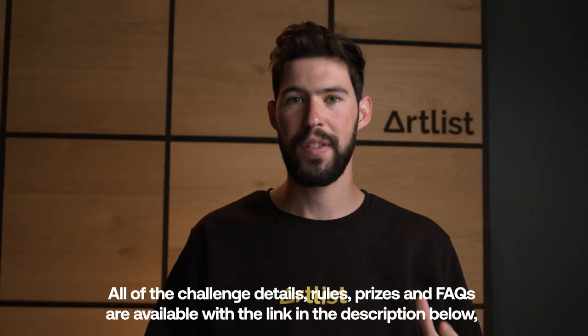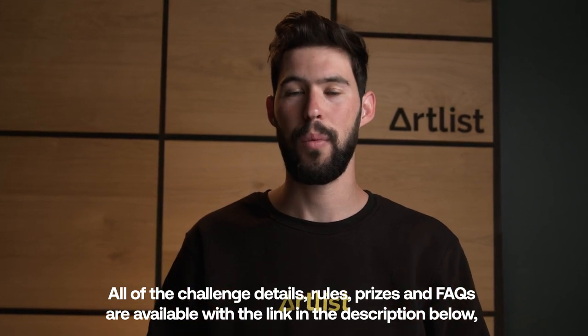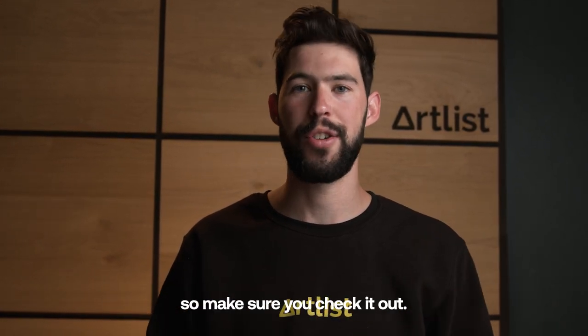The winners will be announced on May 12th. All of the challenge details, rules, prizes, and FAQs are available with the link in the description below, so make sure you check it out.